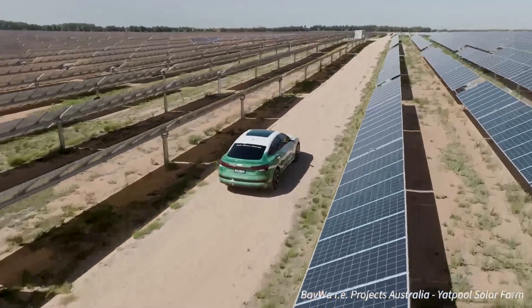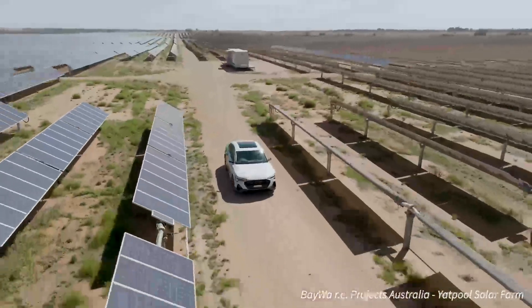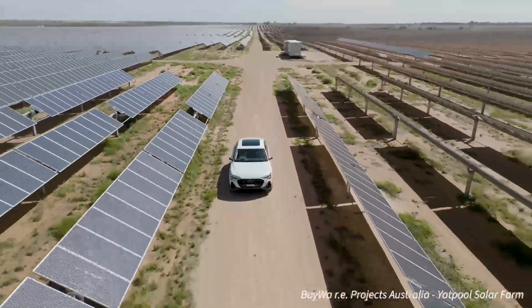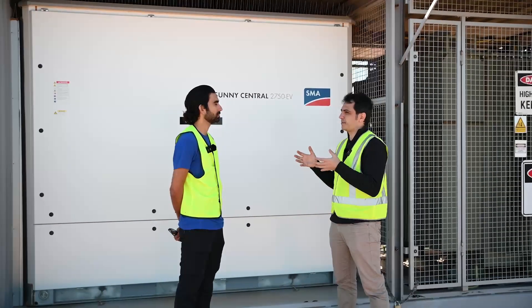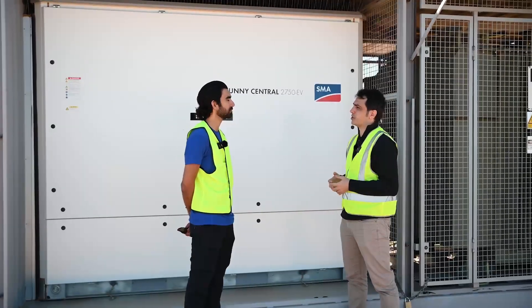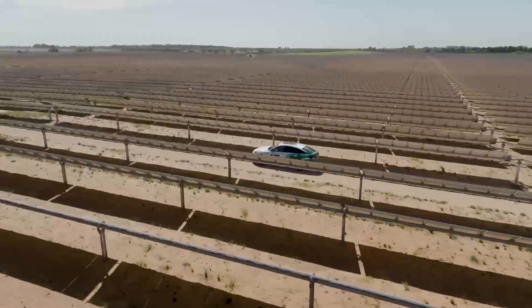We are using all of that engineering capability that Germany has built up over the years and applying it to the solar industry. And that's what has given us a leading position in solar technology.